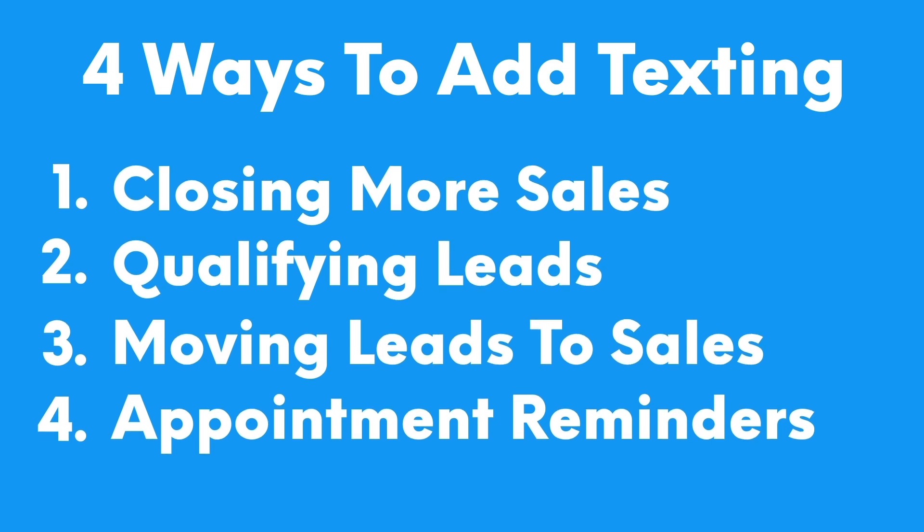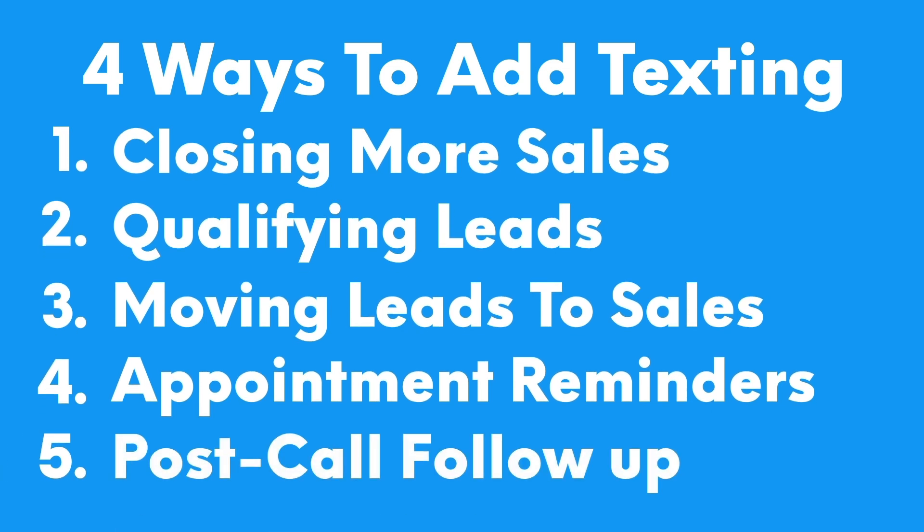We have one client who sends out a text message about five minutes before they're actually going to call the lead on the phone, just to make sure they're aware and will pick up. They've told us this has drastically increased the number of answered calls they receive. And since sales calls are the lifeblood of a lot of businesses, I did want to include one bonus strategy you can use after the call ends — this is a crucial time to continue nurturing that lead to a sale.